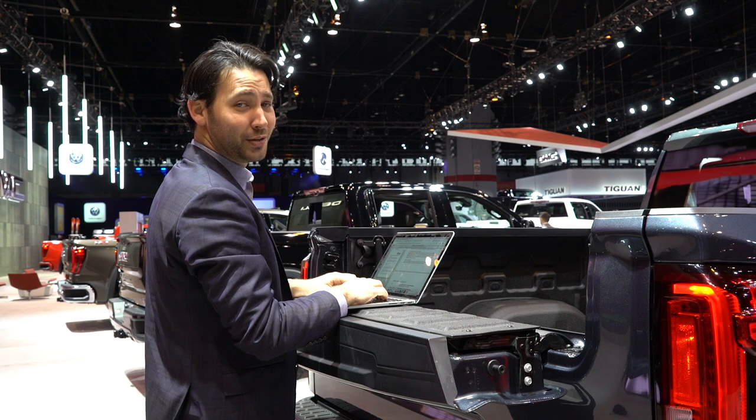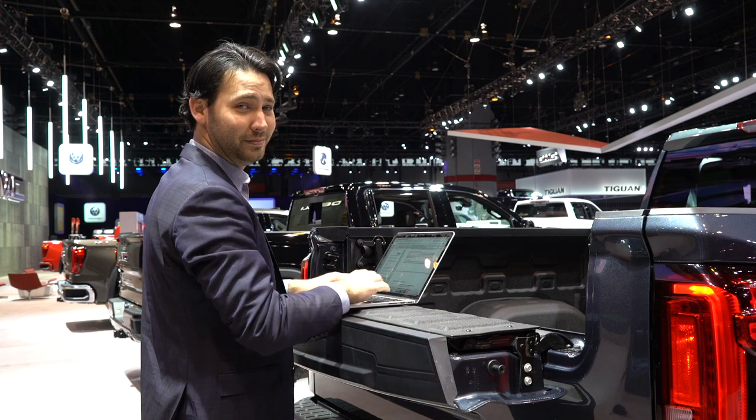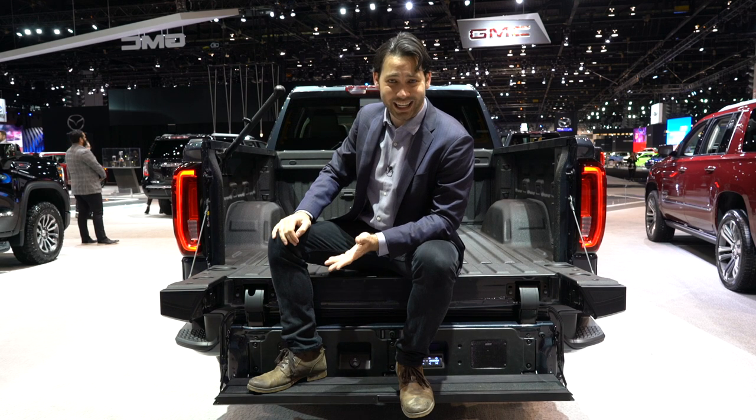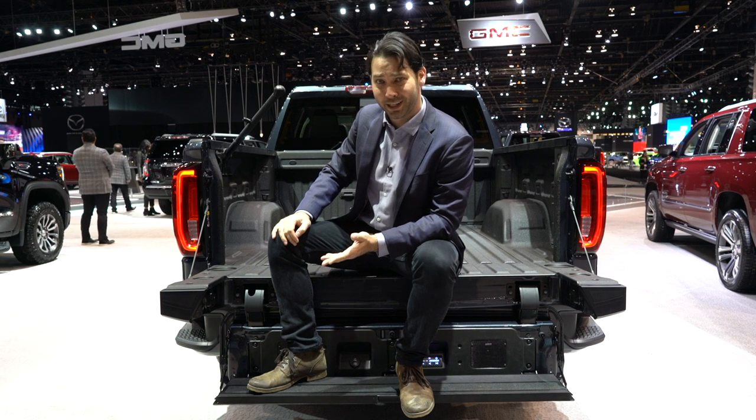Oh sorry, I missed what you were saying — I was getting some work done on the back of my tailgate. So yeah, the GMC MultiPro tailgate: is it needlessly complicated? Of course. But is it awesome? Yes.